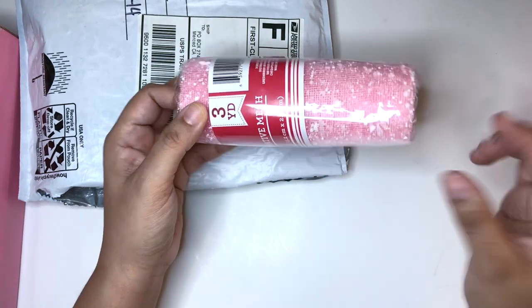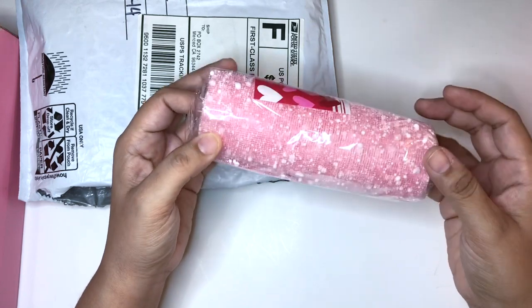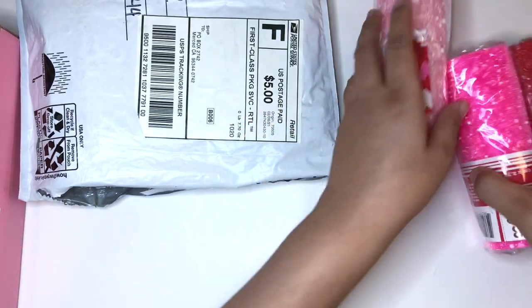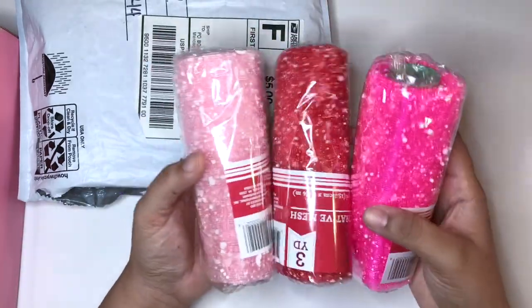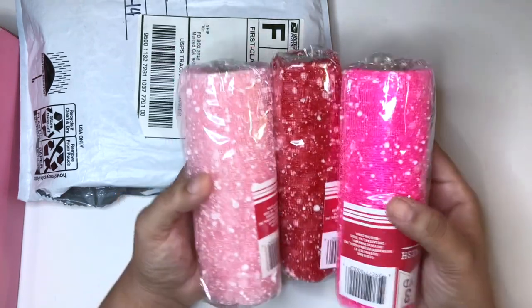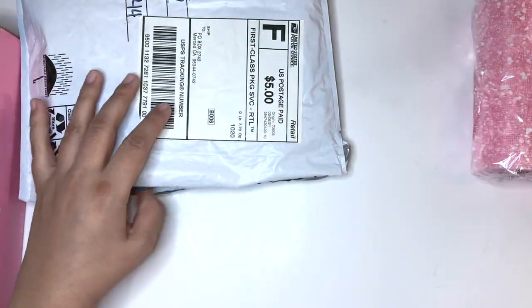Evelyn Creativa sent me a little sample in my order and I was able to use that for my Valentine's swap, but now I have more because I still have another Valentine's swap. So stay tuned and definitely we'll be incorporating this. Thank you so much, Cruz. I'm going to have her link below, but that's not all.